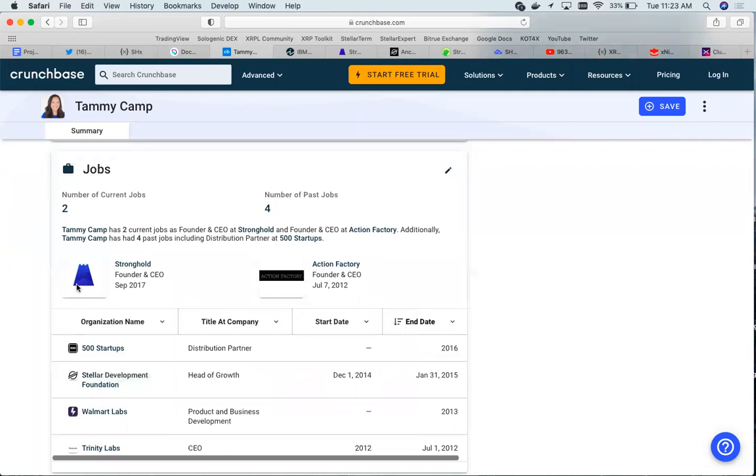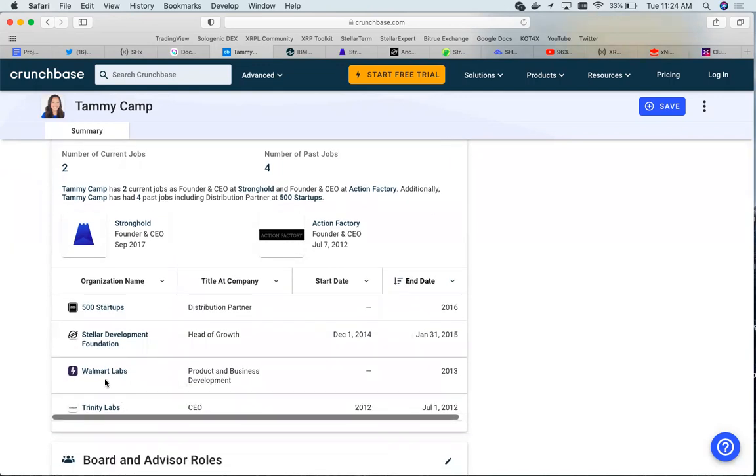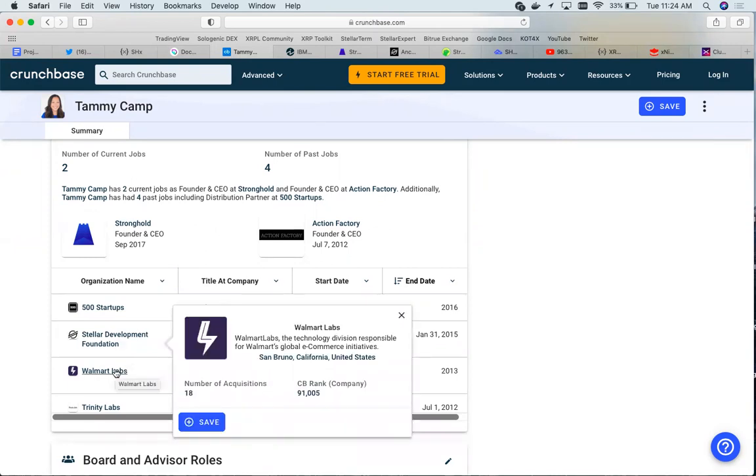Since Stronghold is a native asset on the Stellar network, it's very cool to see that their founder and CEO has experience within the Stellar team itself. She was also the head of product and business development at Walmart Labs, which is the tech division responsible for Walmart's global e-commerce initiatives. That's really cool — Walmart is a giant company and their e-commerce platform is huge, only contested by Amazon. So there's real experience here in business, e-commerce, and financial sectors.